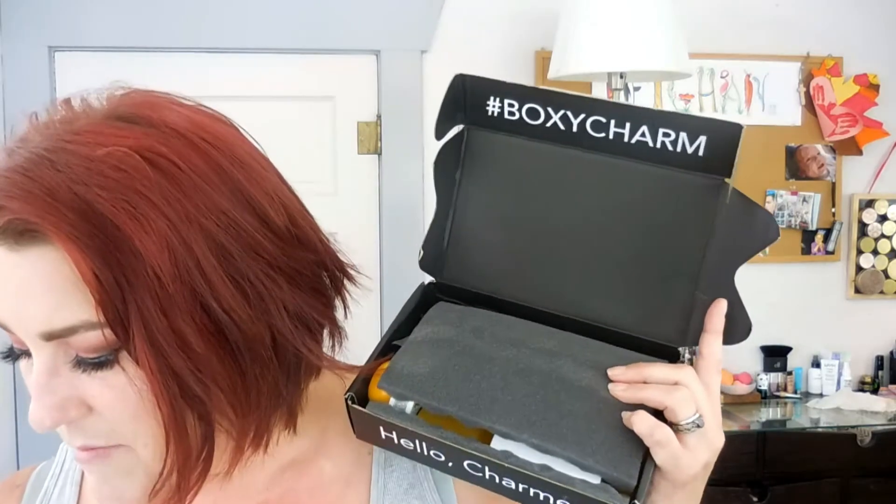When you open up the box you have this card here. The card tells you everything that is in the box and what the box's theme is this month. This is new — it used to be like a little postcard. The theme this month is Caribbean Queen, which I'm really super excited about. It has a nice little picture of their boxy babes, which I think is really cool. When you open it up you have a whole list of the products and what they cost.